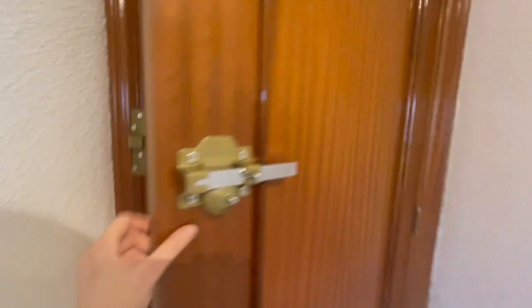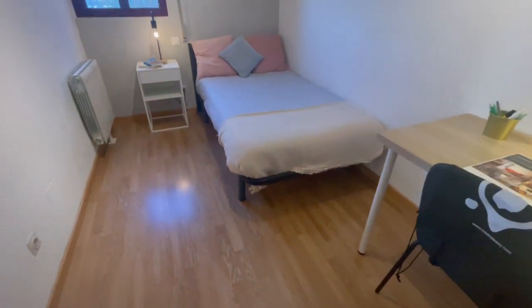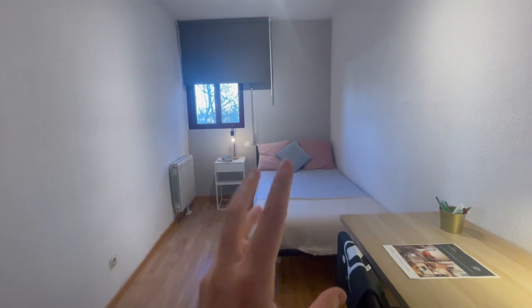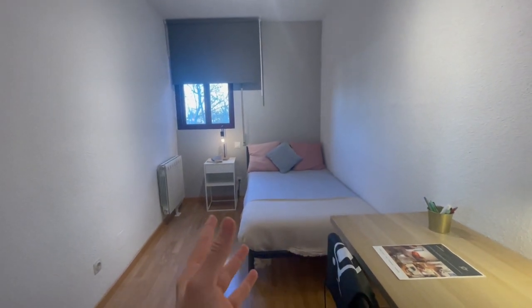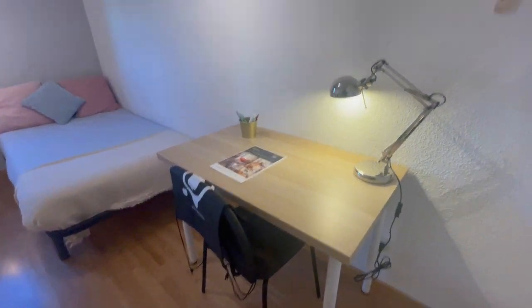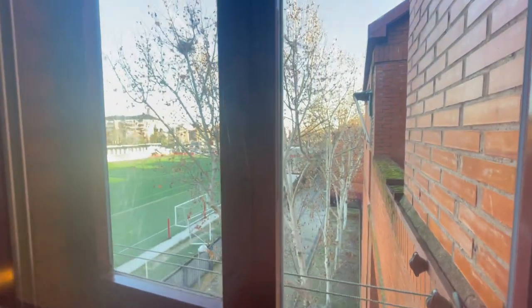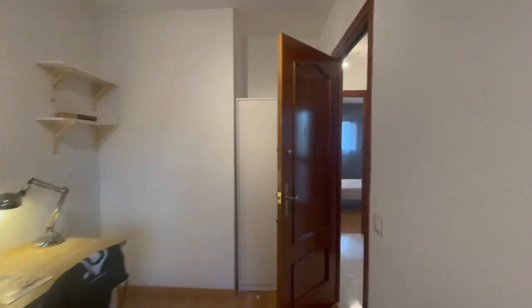You will have your own key for every room. And this is going to be the last room that we're going to check today. This one has a single bed, but I think it's very big, with heating and the same desk. The view is pretty amazing. Let me close the door so you can appreciate the closets.